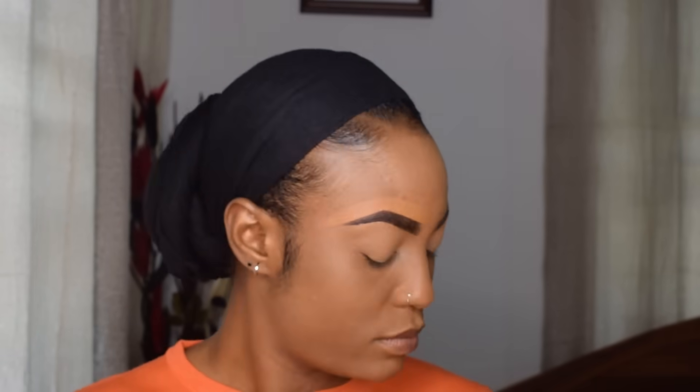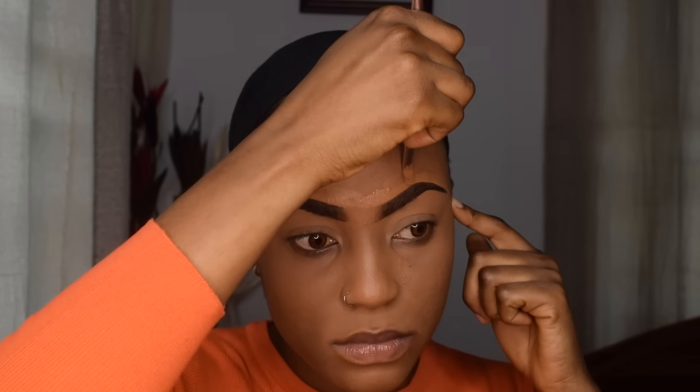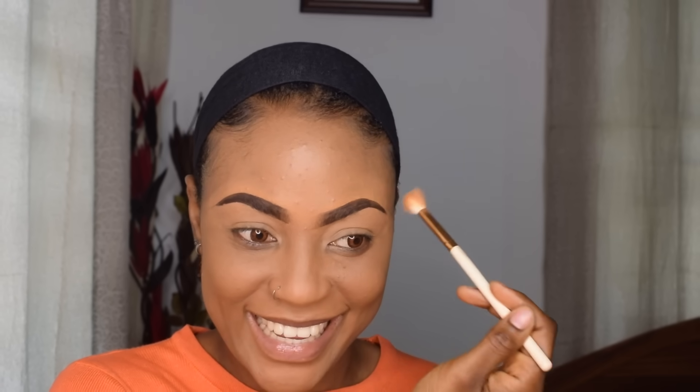For blending out my foundation today I'm going to be using the Face Aspect brush from Real Techniques — it's an affordable brand. I'm going ahead and buffing the foundation into my skin. Then I'm going to sculpt the top part of my brows with the remaining foundation on the back of my hand, and blend out my brows with the fluffy brush I used earlier.